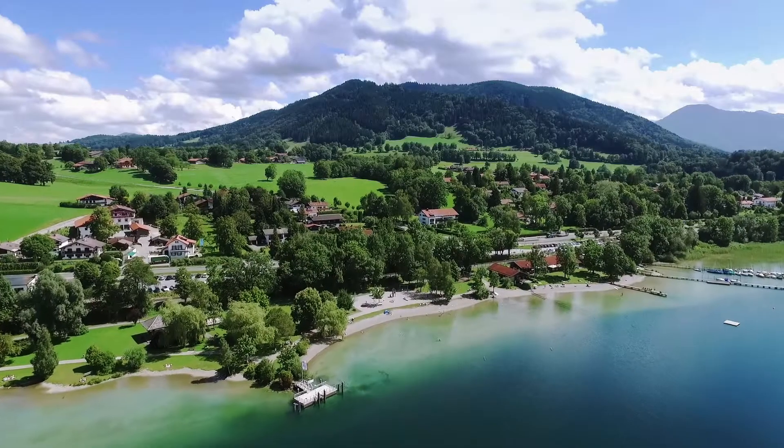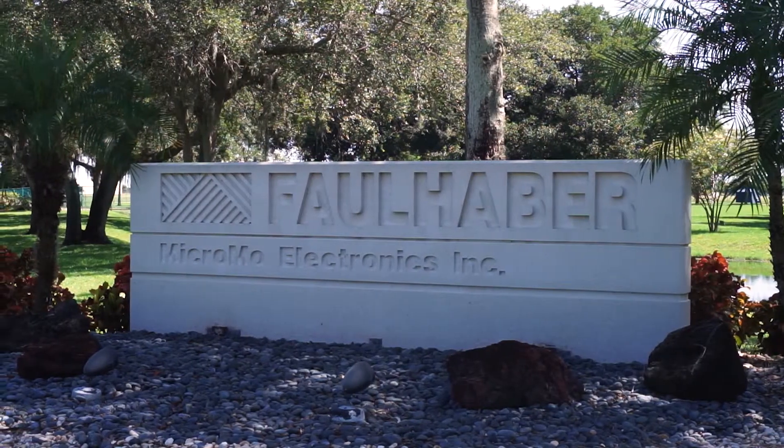The original product started in Germany with the original Dr. Fritz Faulhaber. His ex-wife and son, Fritz Faulhaber II, moved to the United States and at that point began distributing the products of Faulhaber in the North American market.